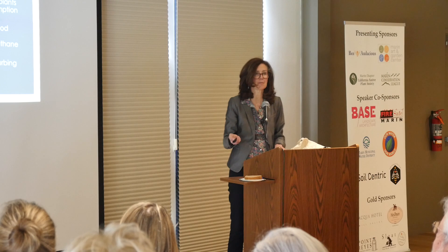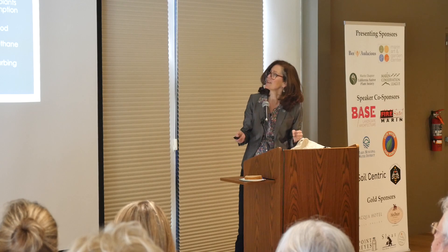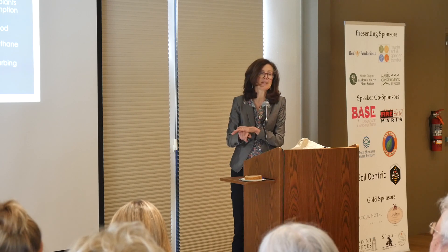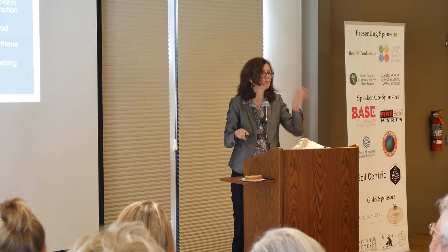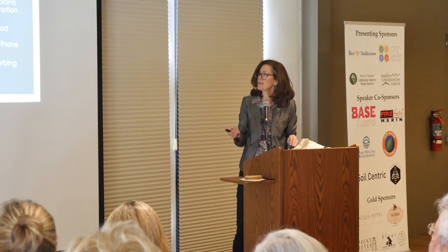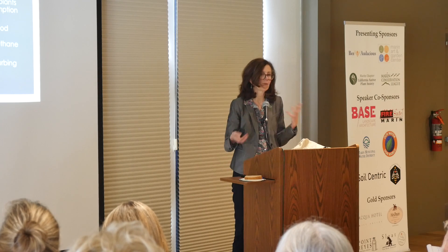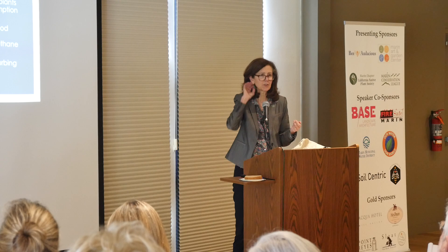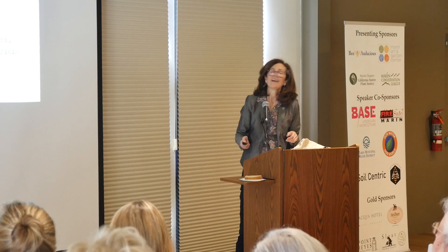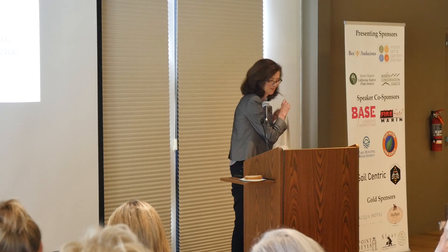You want to avoid paving over things because then you get that flooding response — things just run off and they don't go down into the sponge. You want to keep your soil covered. Think of soil as the skin of the earth — it needs to be covered. That's why nature is always trying to cover things with leaves and weeds. Compost your food scraps and your yard trimmings, and avoid disturbing the soil, because when you plow and till and churn up the soil, you're just ruining the structure of it. Thank you very much — you can learn more about our organization at Soilcentric.org.